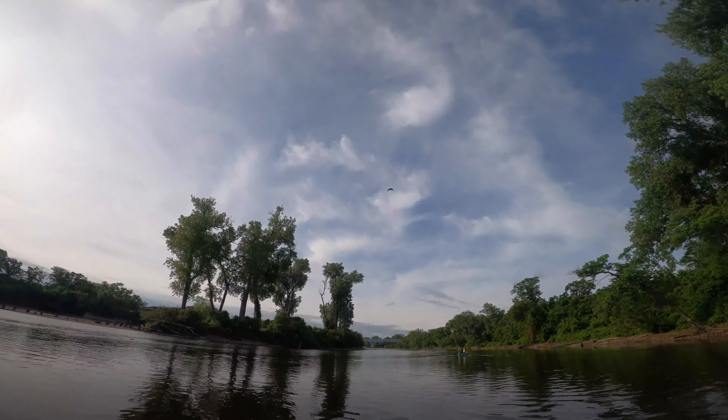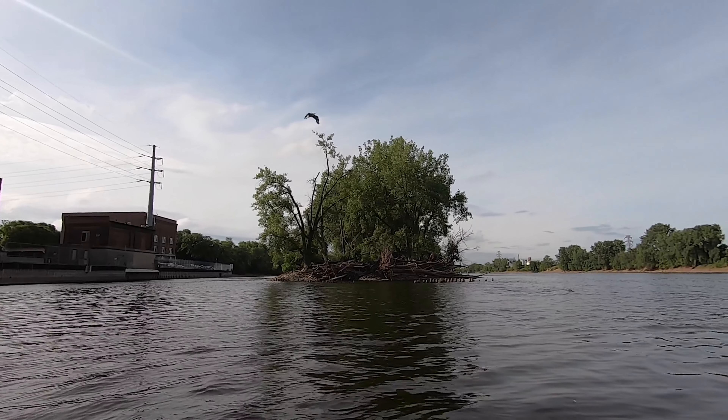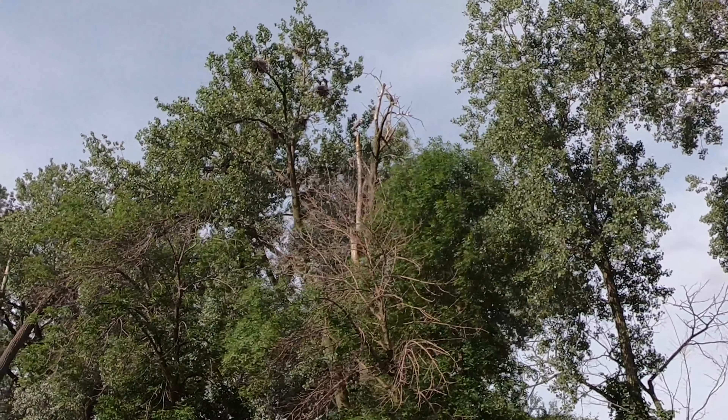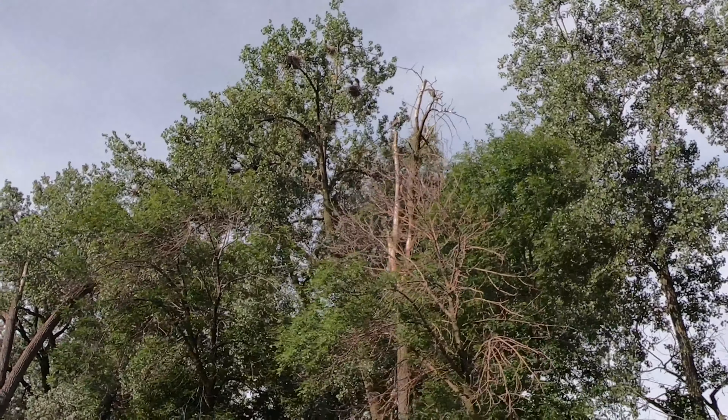The charismatic great blue heron is the largest in North America. They measure in at about 4 feet in height and have a wingspan of approximately 6 feet. Great blue herons nest in treetop colonies, sometimes also called heronries.